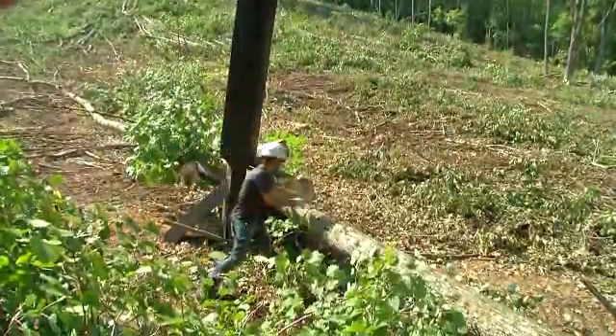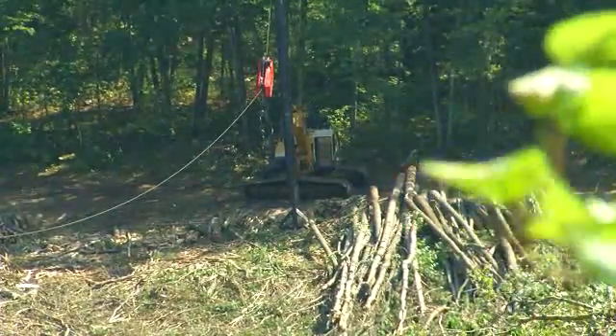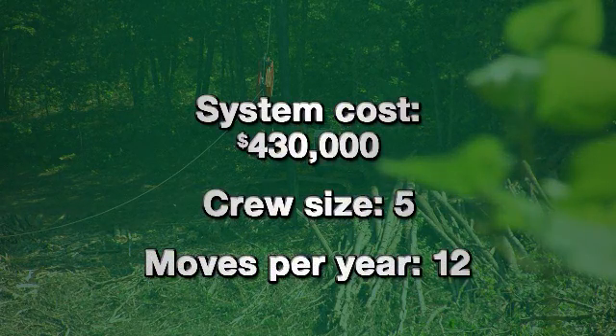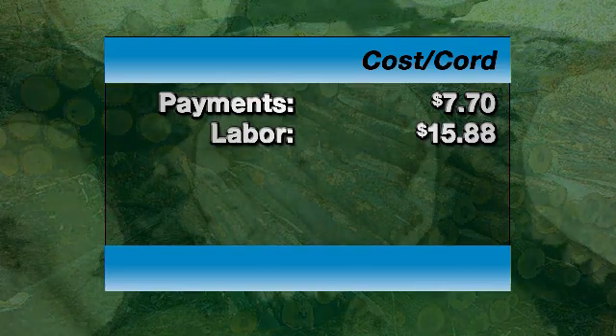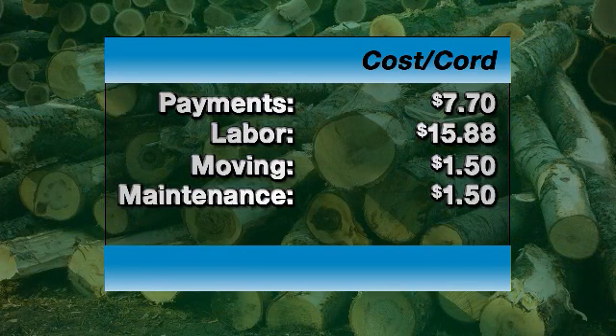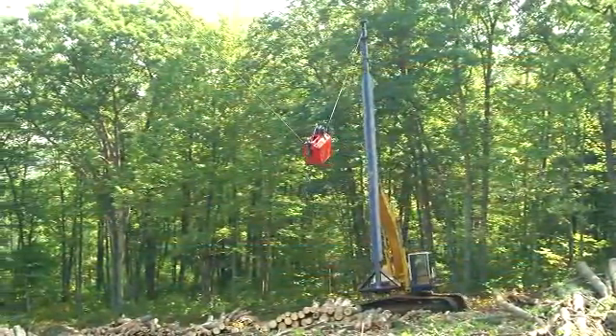Three semi-lowboy trucks are needed to transport the more than 100 tons of equipment. Estimated purchase price for a system is $430,000. Using a five-person hand-felling crew and moving the system approximately 12 times per year, the estimated cost per cord tree length at the landing breaks down as follows: payments toward the unit with a five-year payoff at 7% interest would be approximately $7.70 a cord; labor, $15.88 a cord; moving costs, $1.50 a cord; annual cable replacement and routine maintenance, another $1.50; and fuel, just $1.00 — for a total of $27.58 a cord.